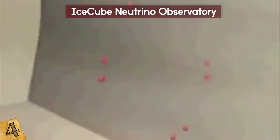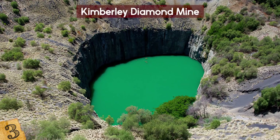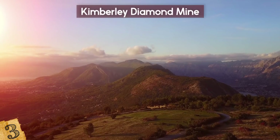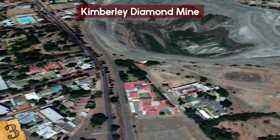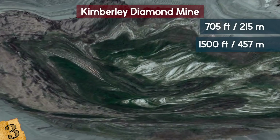Number 3: The Kimberley Diamond Mine, also known as the Big Hole. Located in South Africa, it is home to the world's largest diamond mine — so large it is visible from space. This mine actually used to be a hill, and then 50,000 workers came in with pickaxes and dug deeper and deeper. Mining started in 1866 and excavation stopped in 1914. By the time it was done, the mine was 705 feet deep and over 1,500 feet wide — hence the name Big Hole.